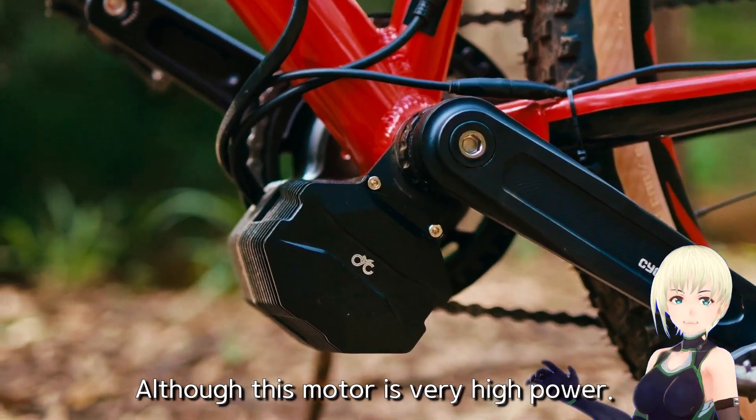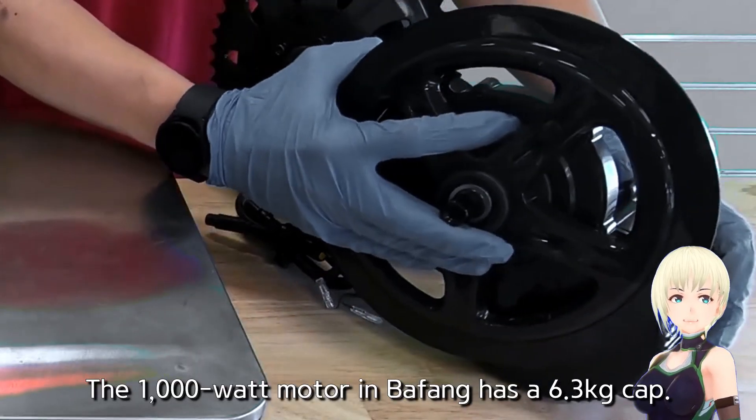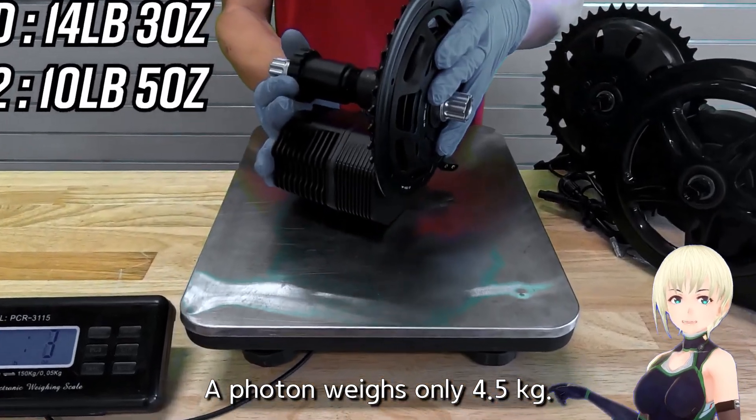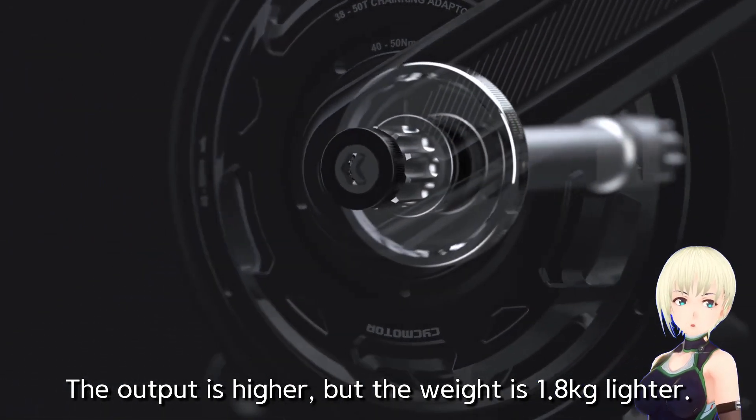Although this motor is very high power, it features a very compact size. The 1,000 watt Beifeng motor weighs 6.3 kilograms, but the Photon weighs only 4.5 kilograms. The output is higher, but the weight is 1.8 kilograms lighter.